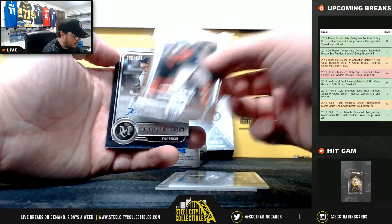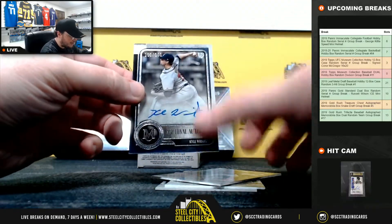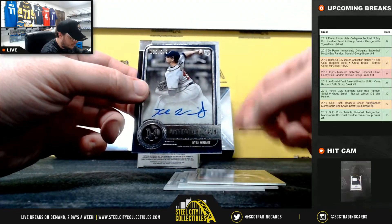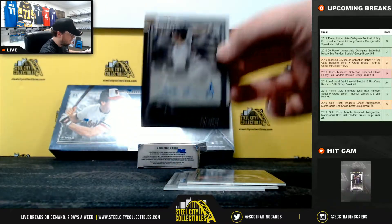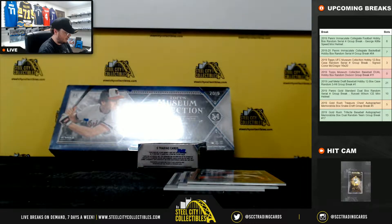Next autograph is a rookie auto - Kyle Wright, archival autograph, number 299, for the Atlanta Braves. And that is also going to go to the NL East and Spencer.